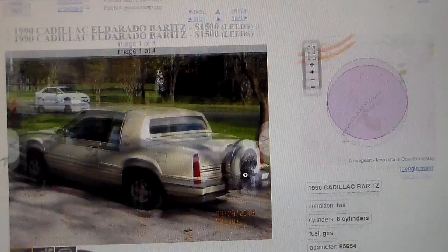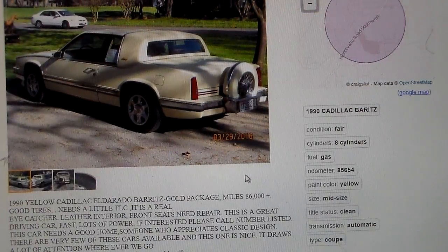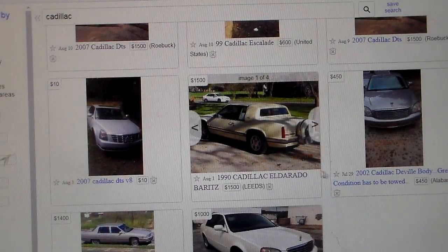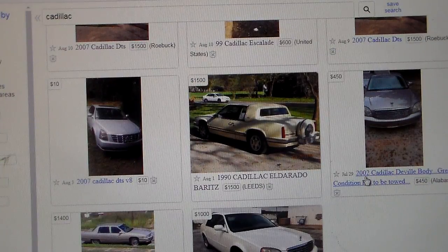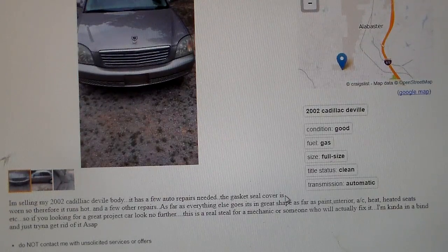Here's a '90 Cadillac Eldorado Biarritz — lots of misspellings in that ad. Gold package, 86,000 miles, good tires, needs a little TLC. That'd be fun to fool with. Here we go again: 2002 Cadillac DeVille, body in great condition, has to be towed, $450. The gasket seal cover is worn, so therefore it runs hot — that's inventive to write an ad that way. Everybody knows what's really wrong with it. As far as everything else — paint, interior, A/C, heated seats — it's in great shape. If you're looking for a great project car, look no further. Yeah, someone will actually fix it.